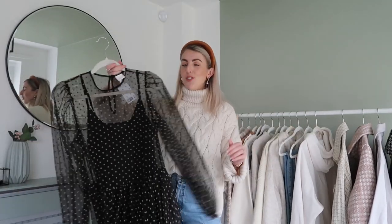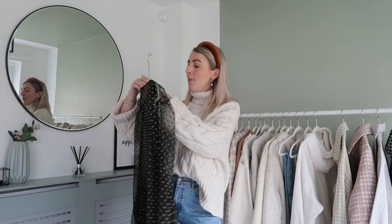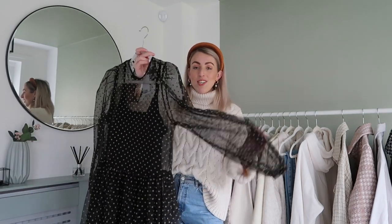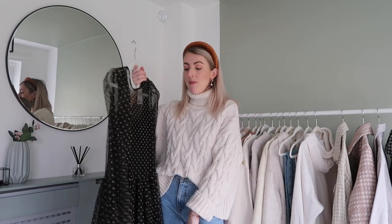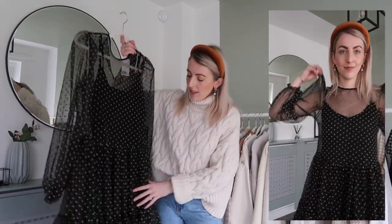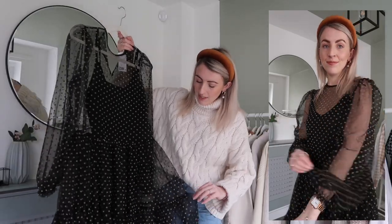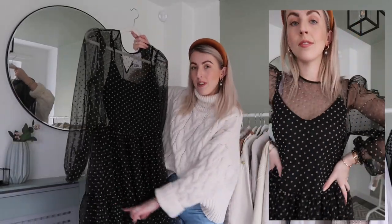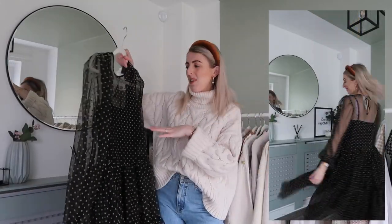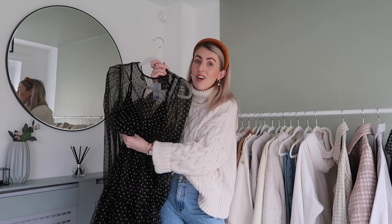Next I picked up this gorgeous tulle dress. I managed to find it in the cream but also got this black version in a size small. It looks so cute — I love the mesh sleeves; it looks so nice styled with some chunky boots and a blazer. You can actually put a jumper over the top of it as well. The bottom of this dress is different to the tulle skirt — it has a stitching detail and a layer at the bottom, so with a nice waist belt it looks really great.